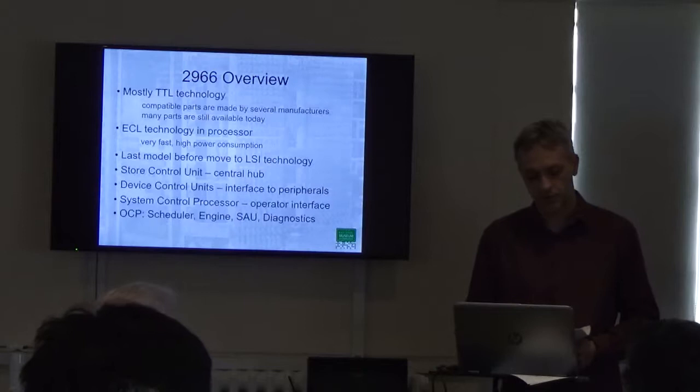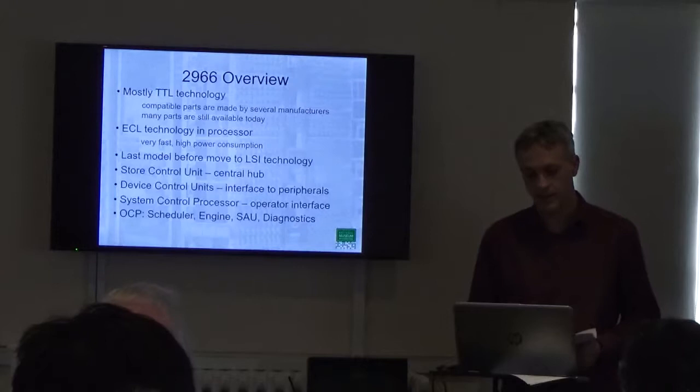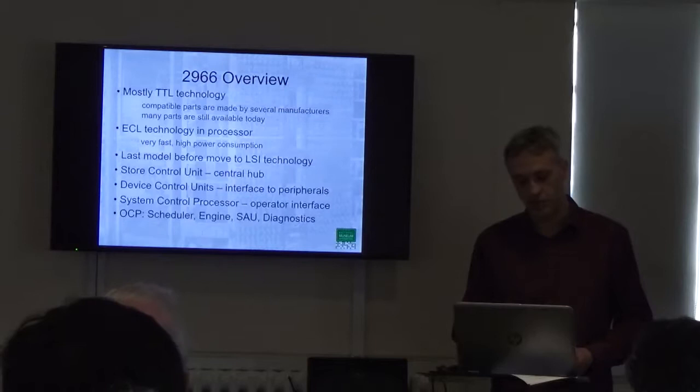The system is built around what's called an SCU — a store control unit — which acts like a hub that all the other units talk to. Those other units include device control units, which are stand-alone processors that manage all the peripherals. We have a system control processor, which is the unit with the screen and keyboard, serving dual purposes: engineering diagnostics and operator's console when running an operating system. And then the order code processor, or OCP — that's the CPU.